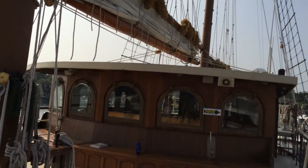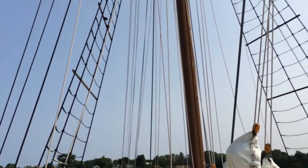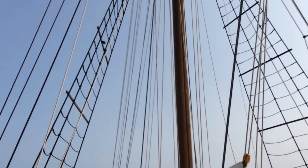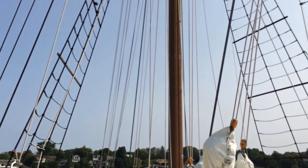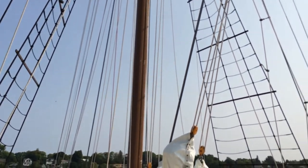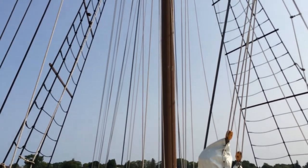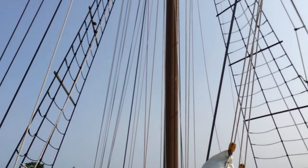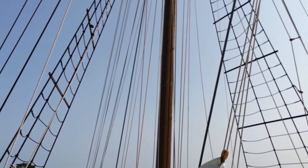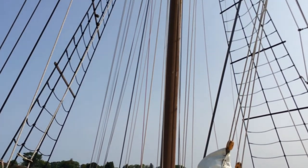There are two missing. There is the square sail — but it's missing; the yard arm is not up. They took it off to repair it. It was wood but now it will be aluminum — they're replacing it. And there is one on the top called the Wafi, above the square sail. I'm going to look that up.